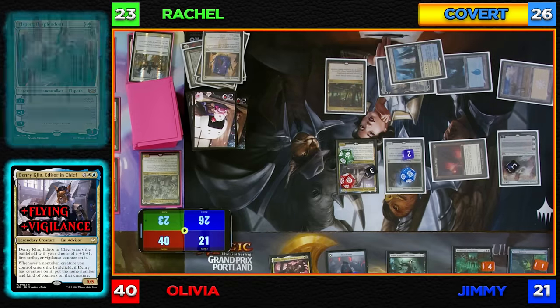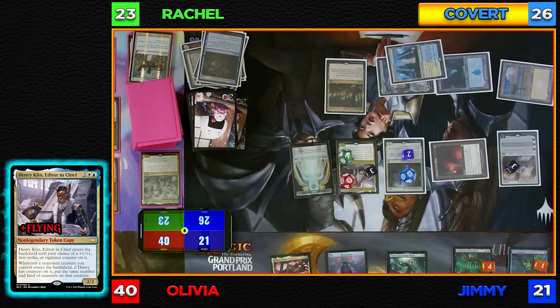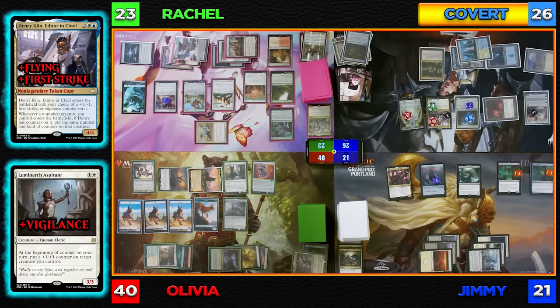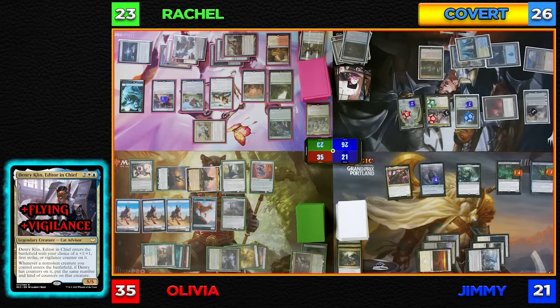I'll tap four and cast Irenicus's Vile Duplication, creating a token copy of Denry Klin with flying — it isn't legendary. This is a token so it won't have the counters on the current Denry, but it will gain one from entering the battlefield. No responses — the copy enters with a First Strike counter. Moving to combat, Machine God's Effigy and Luminarch Aspirant trigger to put two plus one, plus one counters on the copy. For attempting to kill my commander, Olivia, Denry Klin flies over to you for five — I'll take five, going to 35.